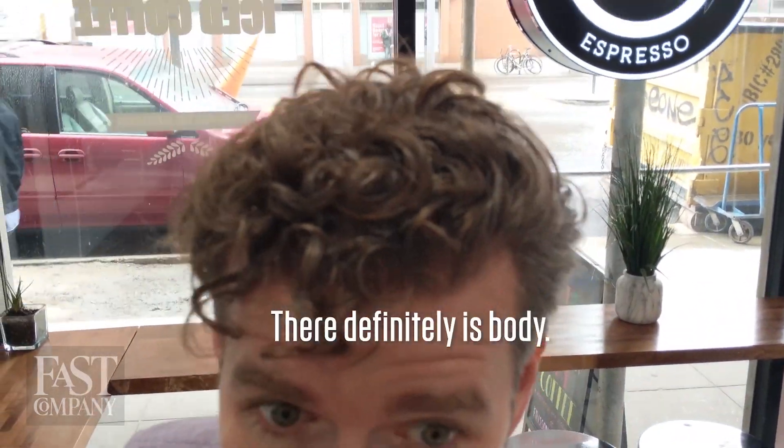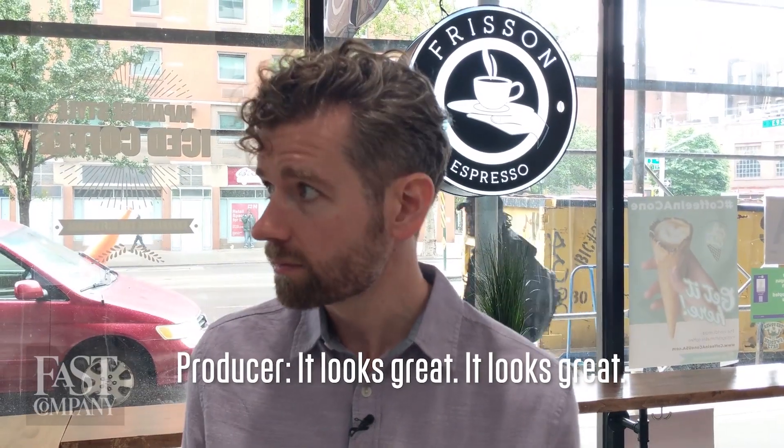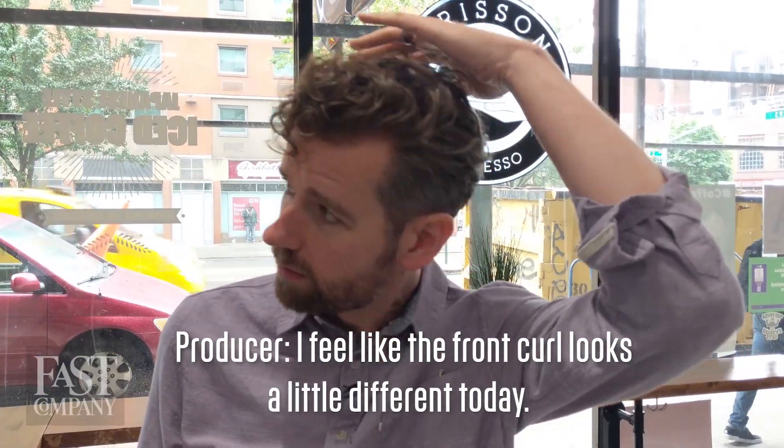There definitely is body and curl definition. James? It looks great. I feel like the front curl looks a little different today. I liked it. I've used it once, and I'm sort of two days out. I like the body and definition of my hair. It does feel a little bit different than my normal drugstore shampoo. I don't know that it's some miracle by any means, but I think the product is perfectly solid.